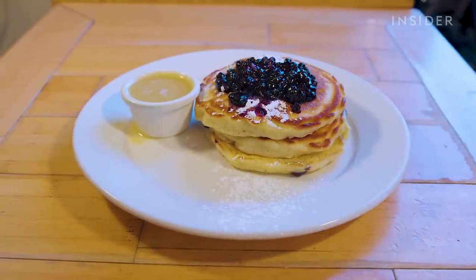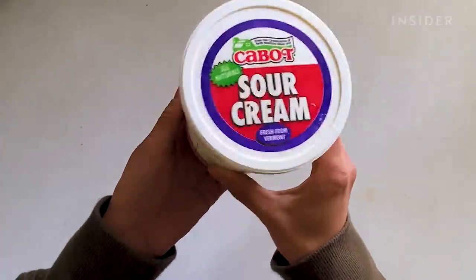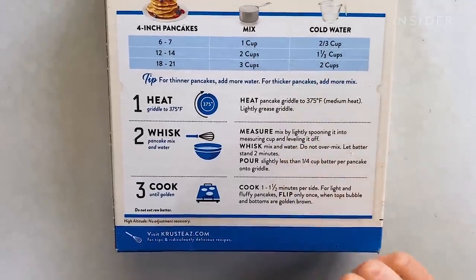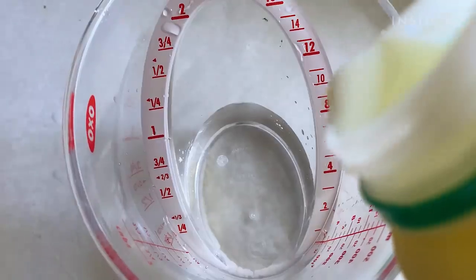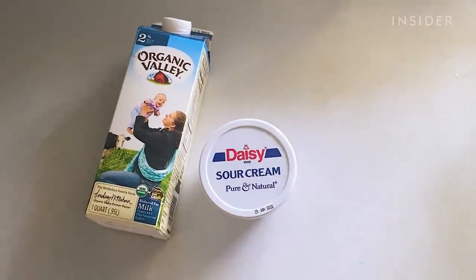The key to making something delicious from a box is to add things to enhance the flavor, texture, and the way they come out. What ingredients would you recommend adding to jazz it up? Sour cream maybe, maybe some regular buttermilk — something fatty that's going to give it a luxurious flavor. Whatever the instructions are on the mix, you're going to follow them. But instead of adding just cold water, take a third cup of water out and replace it with a third cup of buttermilk. If you can't find buttermilk, take a third cup of sour cream with a little regular milk mixed in — you should wind up with two thirds cup of liquid.